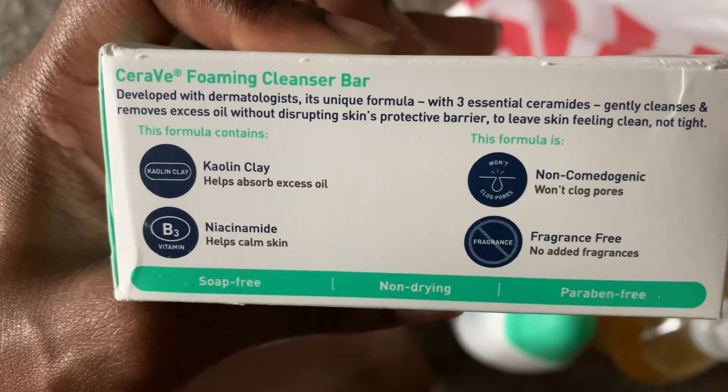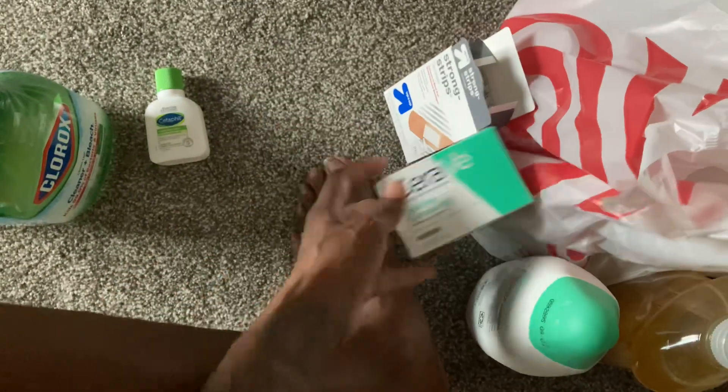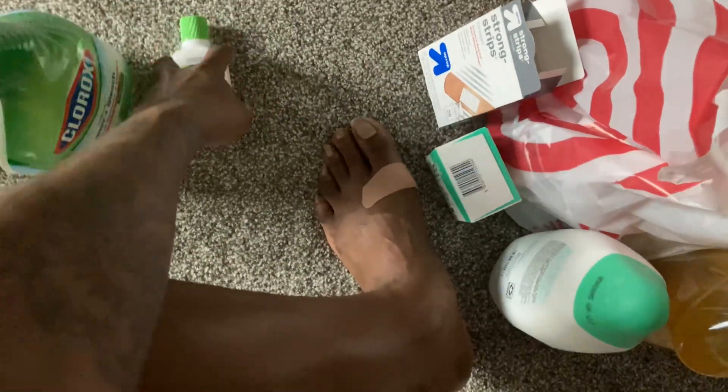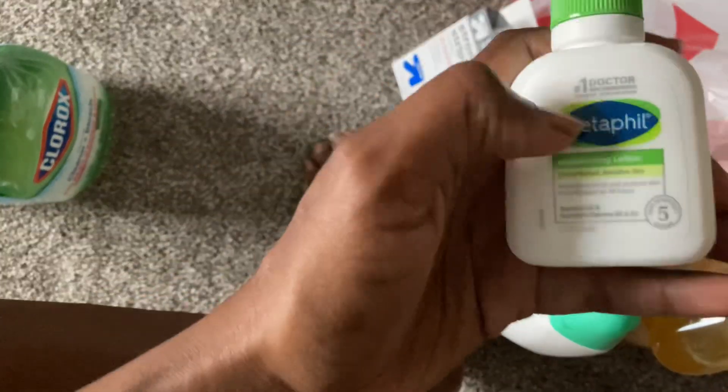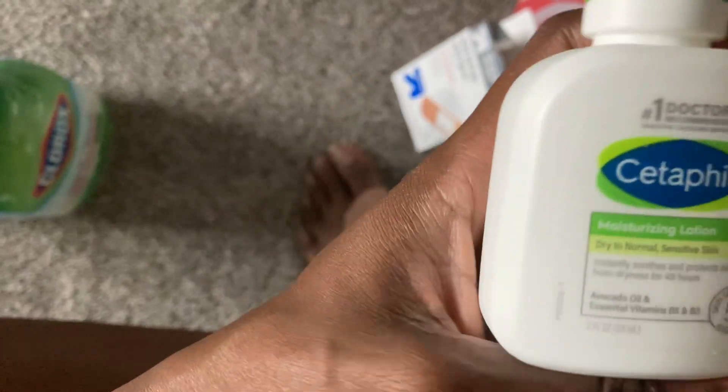No fragrance — yeah, because my skin is sensitive, so no fragrance is what I need. The stuff is pretty hyped, so I want to try it out because my skin doesn't really take too much.